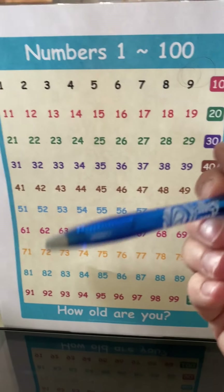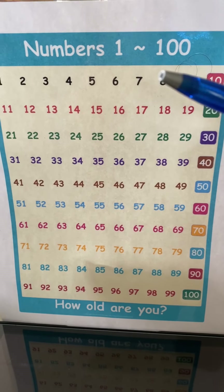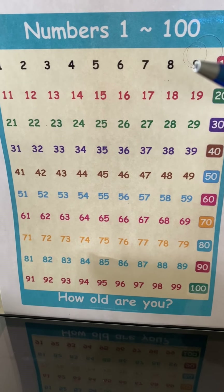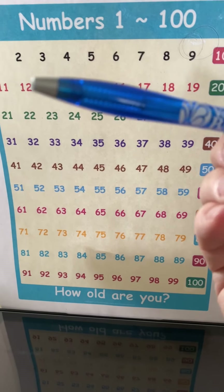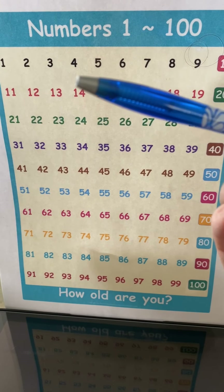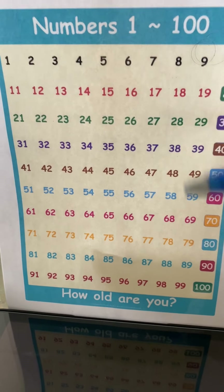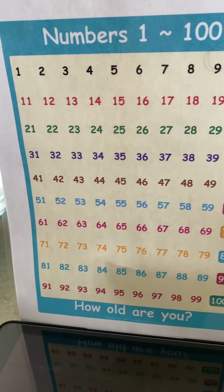Can you find on this chart how old you are? What age are you at right now? Are you 8, 11, 3? I don't think so. All right. Anyway, bye. Bye.